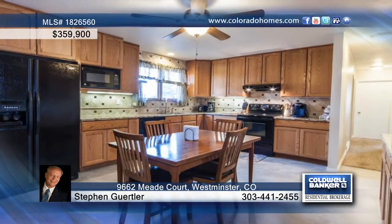The remodeled kitchen is equipped with granite counters, tile backsplash, oak cabinets, and newer appliances.